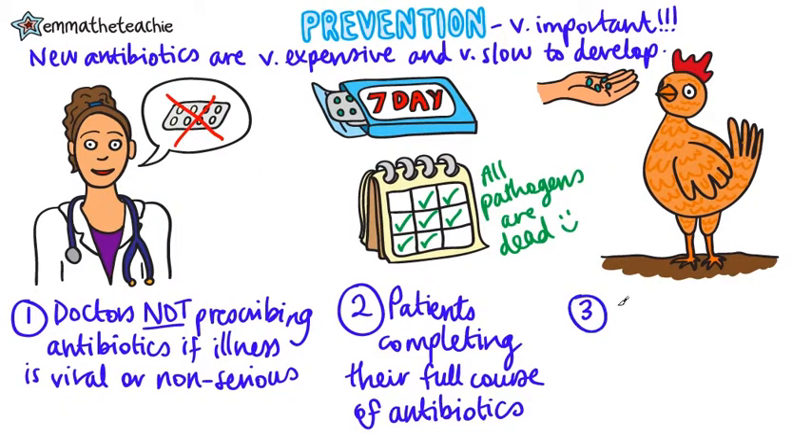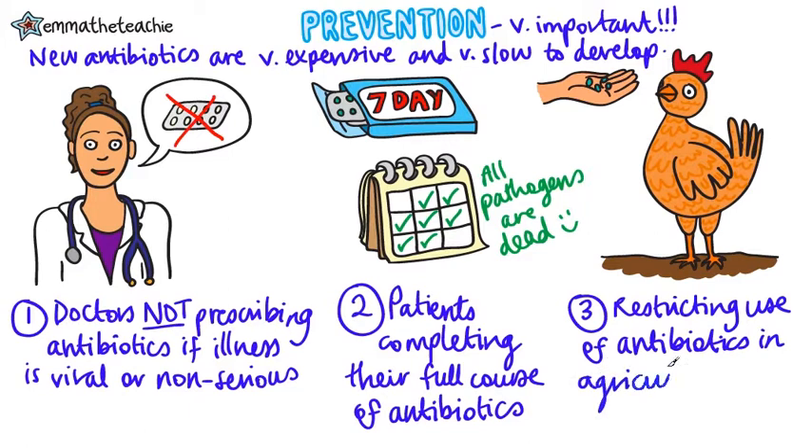And thirdly, antibiotics should not be used in agriculture. Some farmers use antibiotics to prevent their animals getting sick in the first place, but this greatly increases the risk of resistant strains developing.